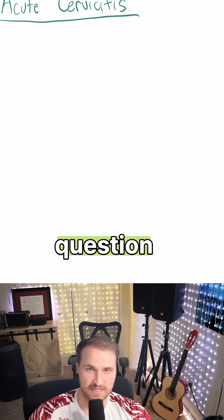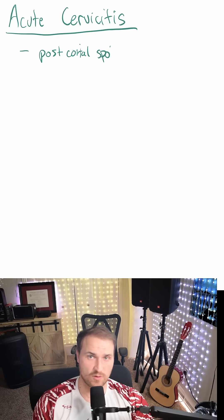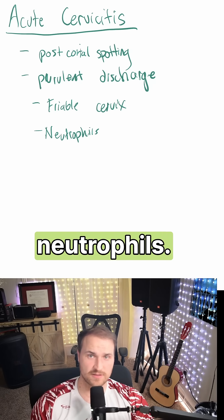I want you to be able to answer any acute cervicitis question you get on Step 1. So let's say that we have a patient — they have some post-coital spotting, they have a friable cervix, and microscopy shows neutrophils.